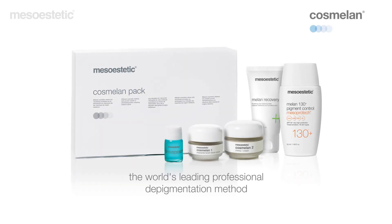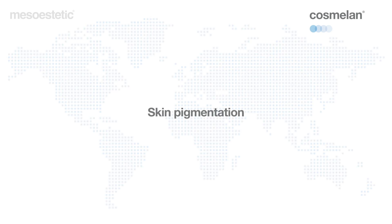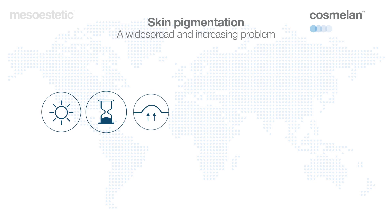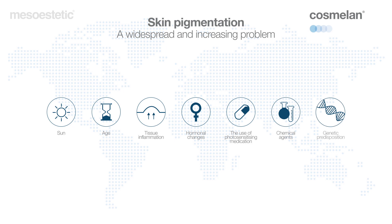Cozmelan, the world's leading professional pigmentation removal method. Trust the leader. Nowadays, hyperpigmentation or dark spots are becoming a global concern and are affecting millions of people all over the world. There are many internal and external factors that trigger a disorder in the normal production of melanin, the pigment responsible for providing color to the skin.